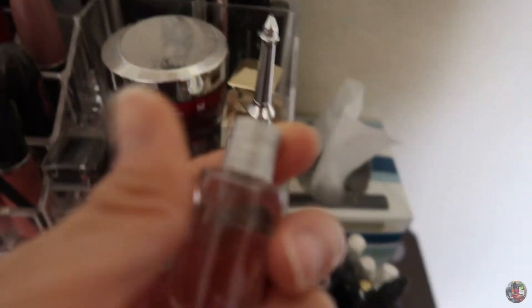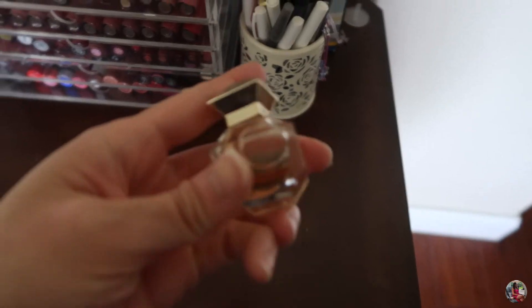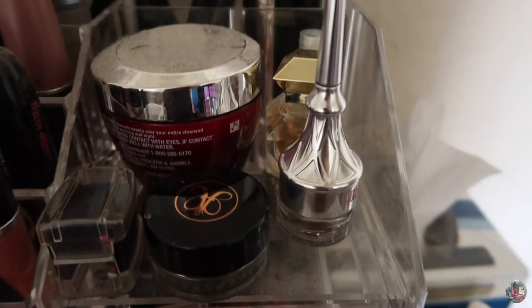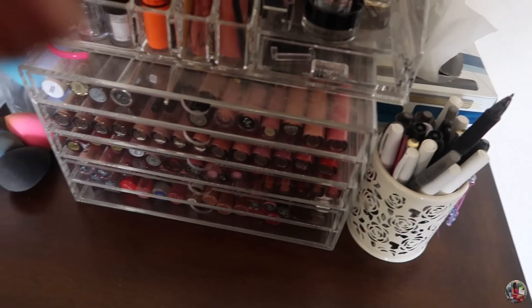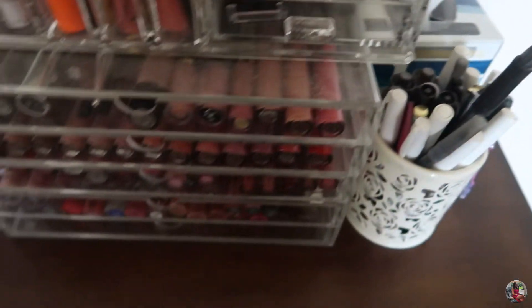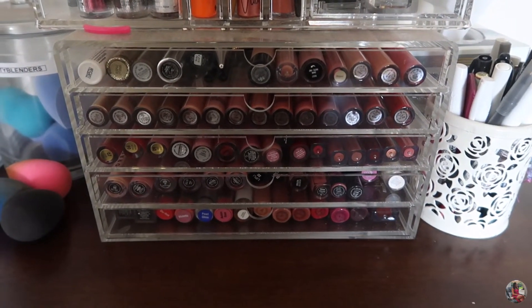I've got some perfume samples: the Dior Joy and this Tory Burch — not sure of the name, but it's cute. These are the eyebrow products I like to use every day. I've got the Anastasia and also the Benefit Cut Brow. There's some other eyebrow stuff I don't really use. Down here I've got all my lip stuff and some more eyebrow products.